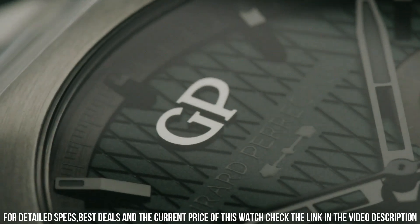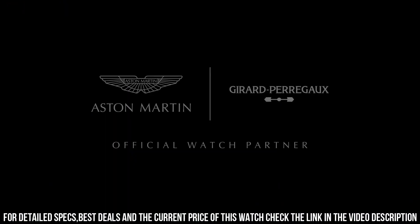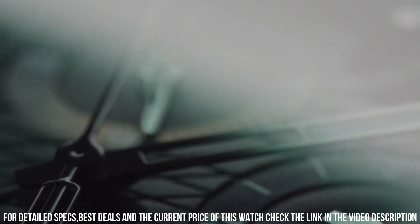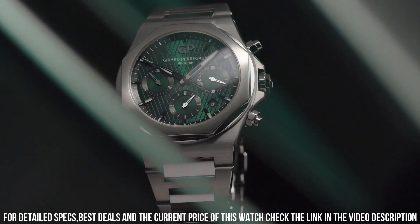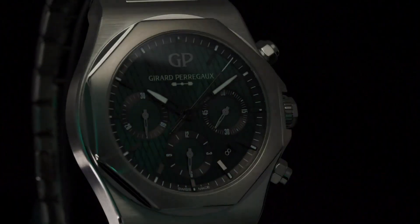Movement caliber number: GP03300. Mechanism: self-winding mechanical. Total diameter: 25.95 millimeters, 11.5 lines. Height: 6.5 millimeters. Frequency: 28,800 vibrations per hour, or 4 hertz.